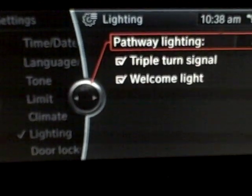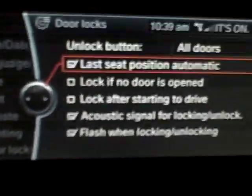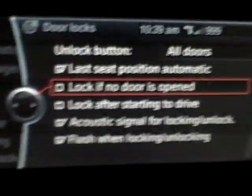Lighting has stuff that people would really have to have a lot of time on their hands to do, like 'lock if no door is opened.' I don't know — maybe that's an important thing, maybe it's not.